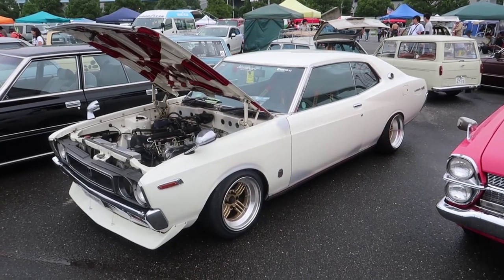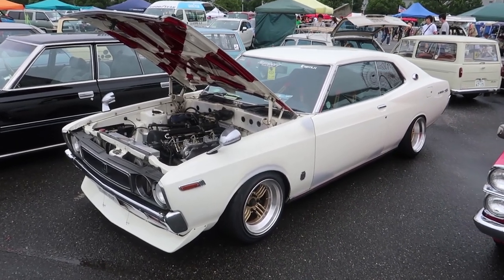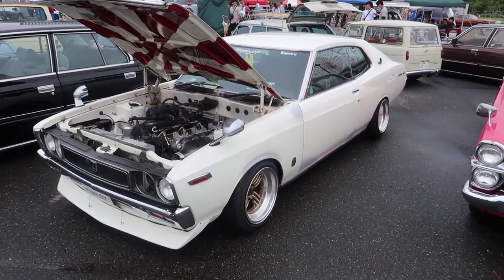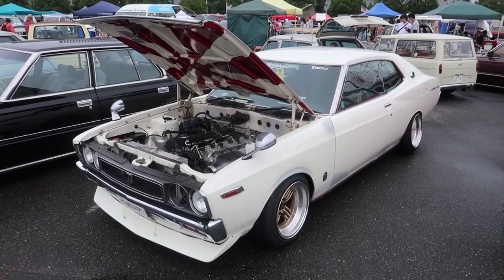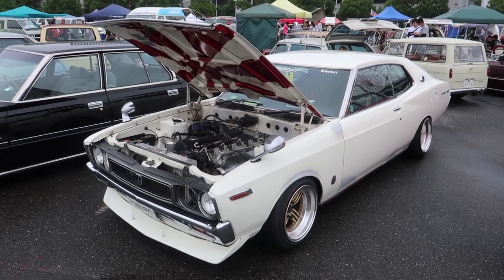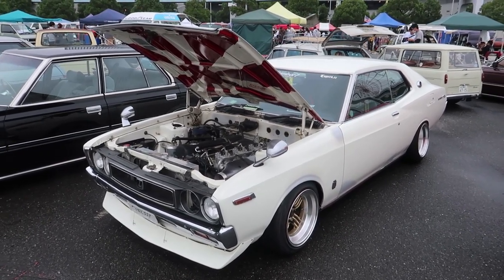Beautiful Laurel SGX — I believe there is one in the UK. This is nice to stand up, but again needs a little bit of work. Some rough repairs in there. Clearly they spent a bunch of time on the engine and getting the outside a bit cleaner. Work in progress, I guess.